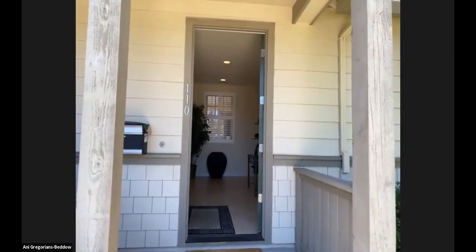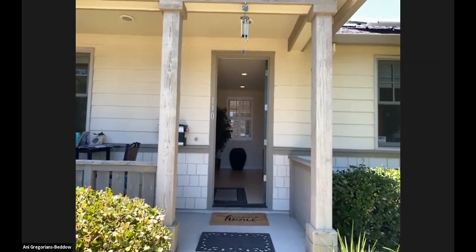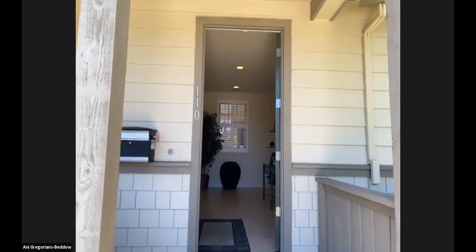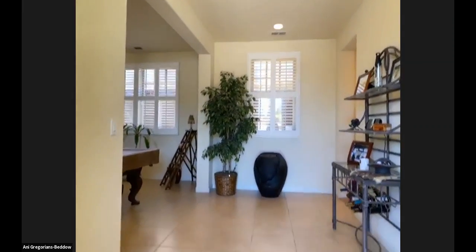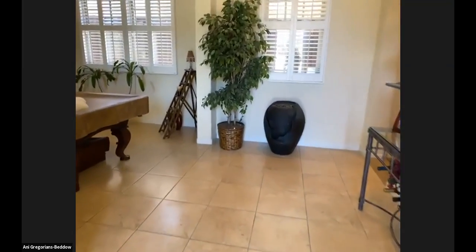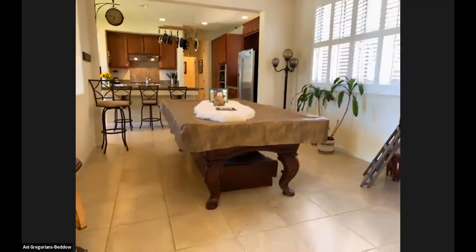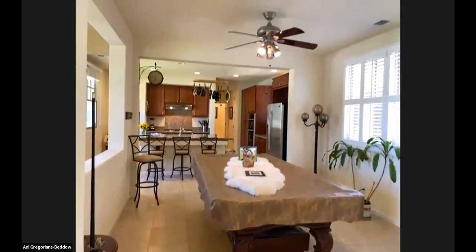If you guys have any questions, please feel free to put messages into the Q&A section and we'll try and answer them in the video. If not, we'll send you an email afterwards. So let's enter the home. As we come into the foyer, we have tile flooring right here — it's kind of a creamy color and the tiles are 17 by 17 inches. Where we have a pool table right here is actually a dining area, and you can comfortably seat a table of 10 right here.